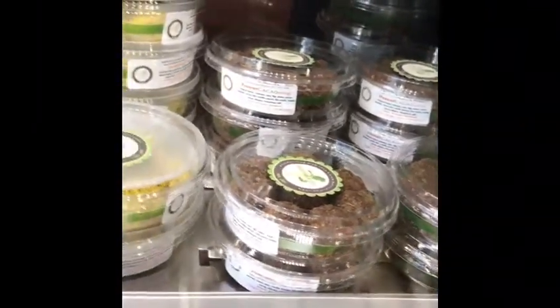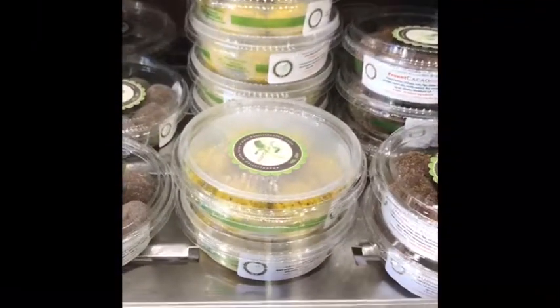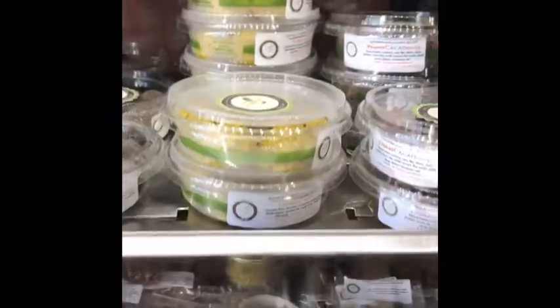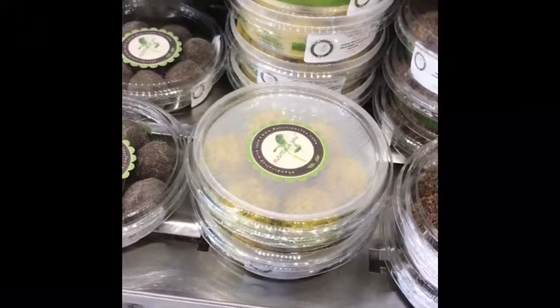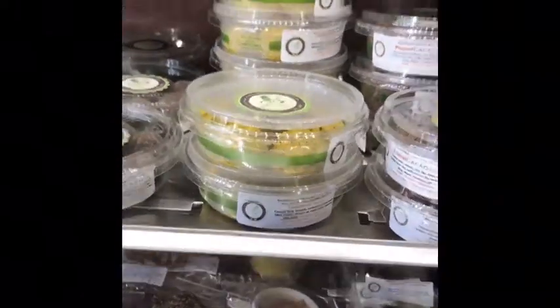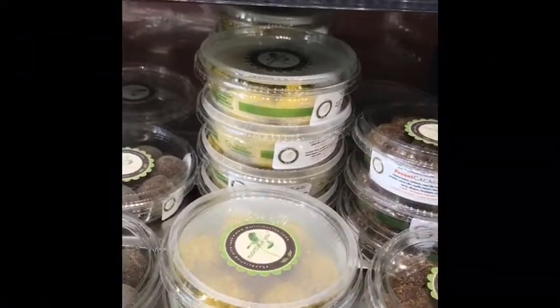And then we have a cool funky yellow one — it's hard to see but it's our turmeric macaroons. I just made them. If you love turmeric you will love these. They also have poppy seed and are based on coconut and cashew.